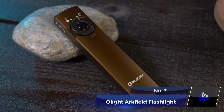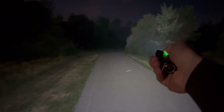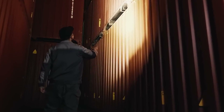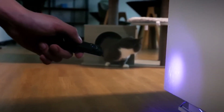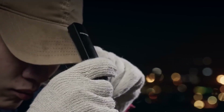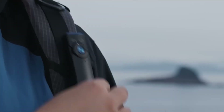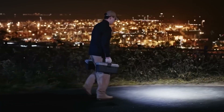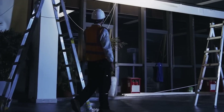Number 7: Olight Arcfield Flashlight. The Olight Arcfield Flashlight is a handy gadget for everyone. It has a bright 1,000-lumen white light and a green laser, making it great for emergencies, outdoor activities, work, and playing with pets. It's slim and easy to carry — you can put it in your bag or even pocket. There's even a clip on it, so you can carry it like a pen. It's perfect for everyday use and has a beam that can illuminate a distance of about 101 meters.